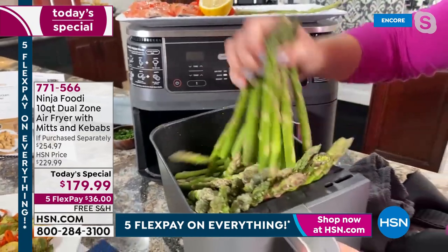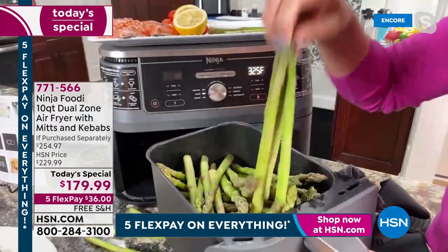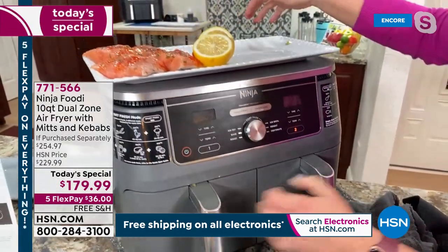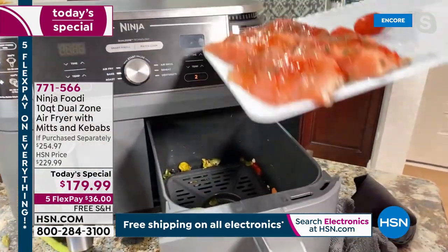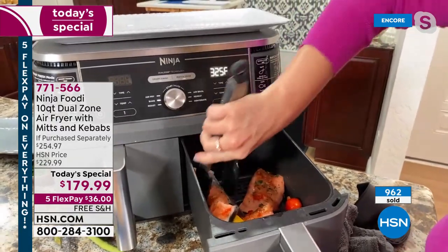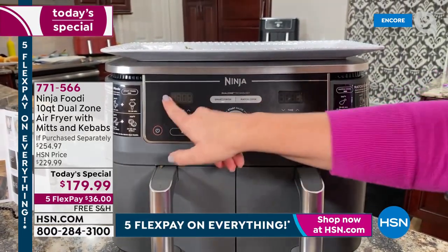I'm putting the tomatoes on top, then doing salmon on the other side. The salmon and lemons are going right in here — I've got four salmon fillets. I'm going to flip those over so they get nice and crispy on top. Here we go with the front panel: vegetables in basket one, I'll select air fry at 390 degrees. For the asparagus that's perfect — I'll set it down to just 10 minutes. That's all they need.